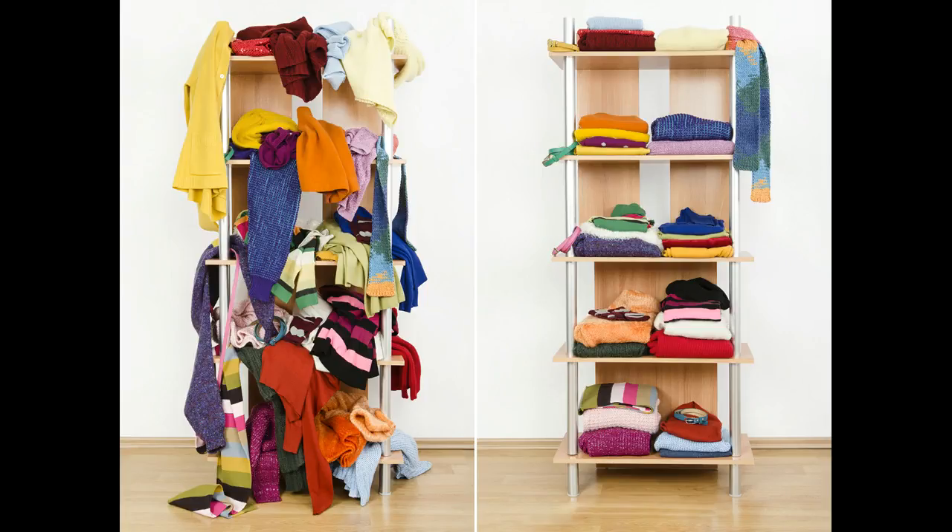How to organize your room. Organizing your room will make you feel more calm and in control of your own life. Going about your day will be much easier if you know exactly where everything is. You won't have to waste minutes of your day searching for your favorite shirt or pair of jeans. If you want to know how to organize your room, just follow these steps.